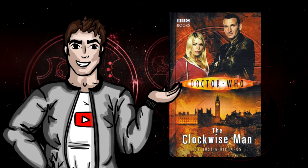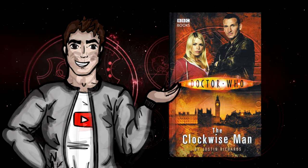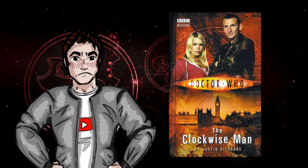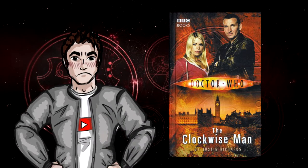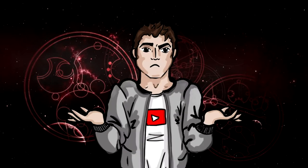The Clockwise Man is by no means an awful book. It has some gripping moments and the hooks should keep you reading till the end. Unfortunately, however, its drawn out structure and lack of anything happening starts to grate on your bones after seven chapters. Parts of this book can be very difficult to get through.